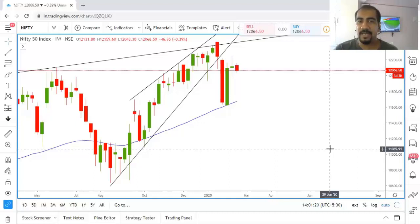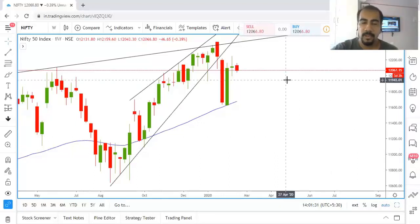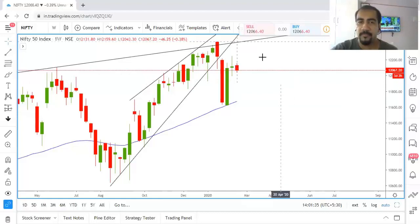As a trader we need to understand that markets are choppy and we have to be open on both sides. This is what I wanted to share in this educational video. Let me know in the comments below — I hope these videos are helpful for you. Trade wisely.